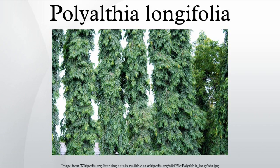Polyalthea lonifolia is a lofty evergreen tree, native to India, commonly planted due to its effectiveness in alleviating noise pollution. It exhibits symmetrical pyramidal growth with willowy weeping pendulous branches and long narrow lanceolate leaves with undulate margins. The tree is known to grow over 30 feet in height.